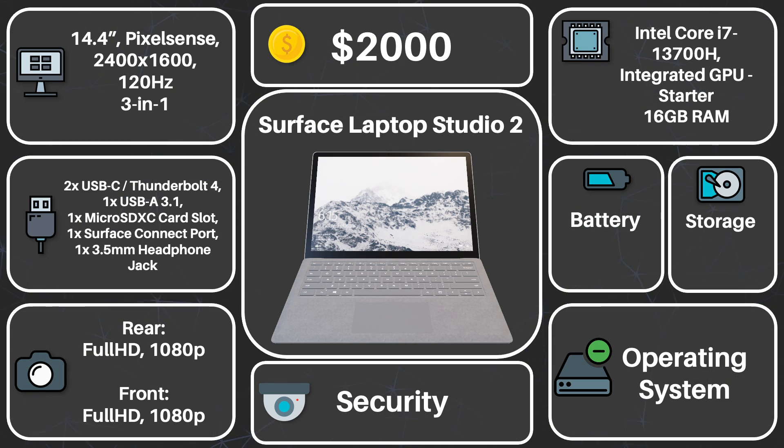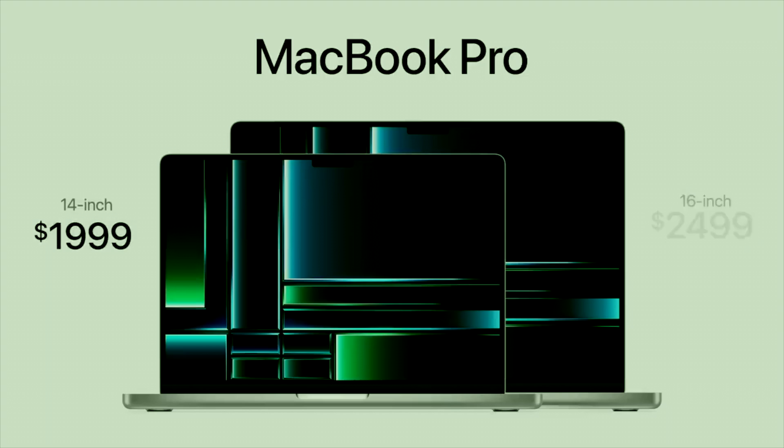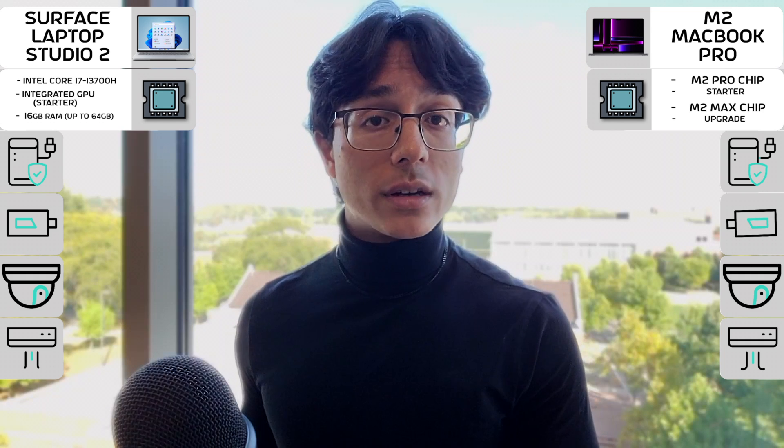For the internal specs, both devices are relatively satisfactory. The Surface Laptop Studio 2 sports an Intel Core i7 chip, which will be able to perform all the tasks you'd require. However, the biggest drawback is that the starter model does not come with a dedicated GPU, meaning its ability to run graphics-intensive programs will be a bit limited — so gaming, for instance, might be a little tough on the starter model. Meanwhile, the M2 MacBook Pro sports the new M2 chips — Pro and Max — with the latter in the more expensive configurations. These processors are quite impressive and balance performance and battery life very well. However, regarding gaming, Macs are not really known for that, so keep that in mind.